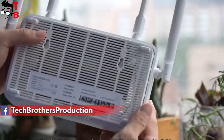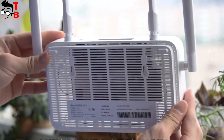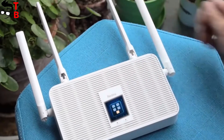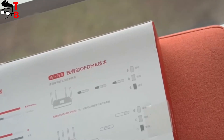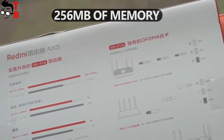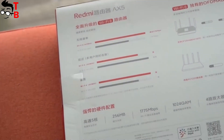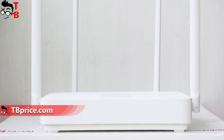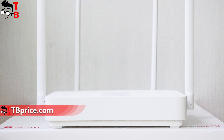The main features of Redmi AX5 are inside the case. Redmi AX5 is equipped with a Penta-Core chipset from Qualcomm. The processor has four CPU cores and an independent NPU for hardware-level acceleration. There is also 256MB of memory. Another feature is four independent signal amplifiers – two for the 2.4GHz band and two for the 5GHz band.